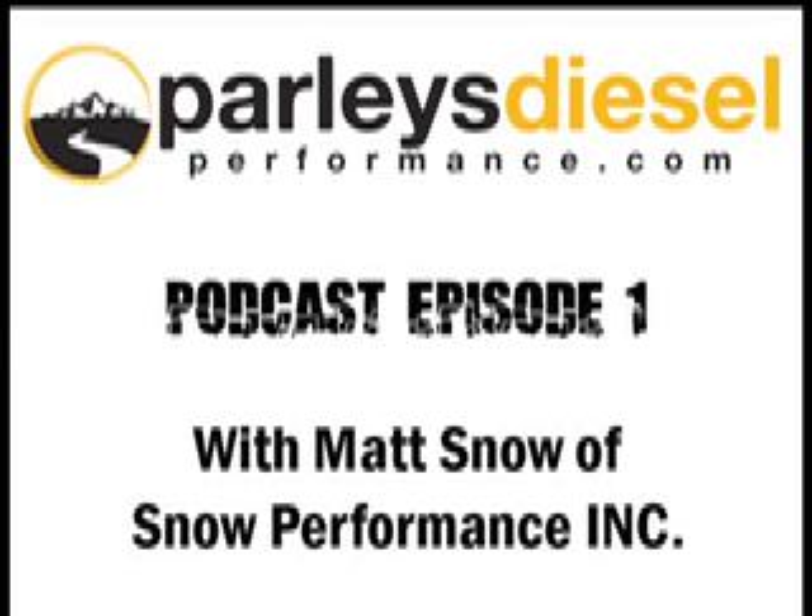Today we're talking with Matt Snow of Snow Performance. Matt, thanks for being on the call with us this morning. Thank you, Nathan — glad to be here. What we wanted to do is give people a chance to get a feel for what Snow Performance is all about, what you guys do, and what you have to offer to the diesel performance community.